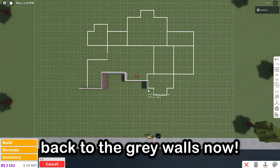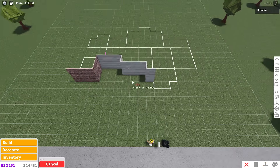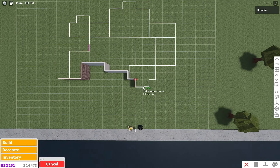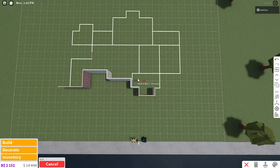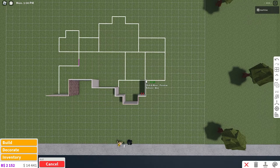Then go down one, one to the right. Switch back to the red walls: place one wall down, two to the right, back up one. Then go back to the blue-gray walls, go to the right by one, and back up by two.